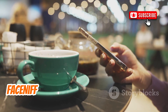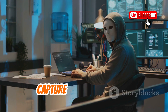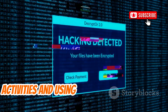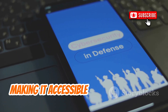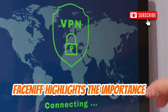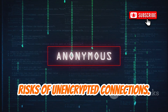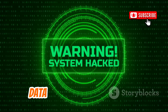Similar to DroidSheep, FaceNiff is another tool that emphasizes the risks of using unencrypted public Wi-Fi networks. This app allows you to intercept and capture session cookies, demonstrating how easily an attacker can gain access to your online accounts. By using FaceNiff, ethical hackers can educate users on the importance of securing their online activities and using encrypted connections. One of the standout features of FaceNiff is its simplicity — it's easy to use, making it accessible even to those new to cybersecurity. FaceNiff highlights the importance of using secure connections like HTTPS and VPNs to protect your data.